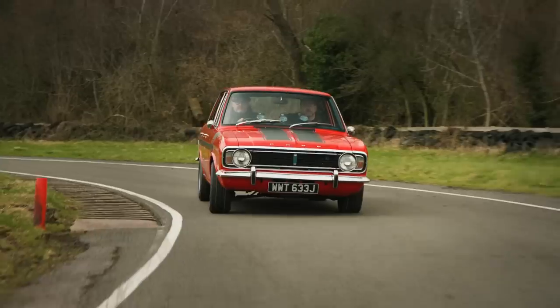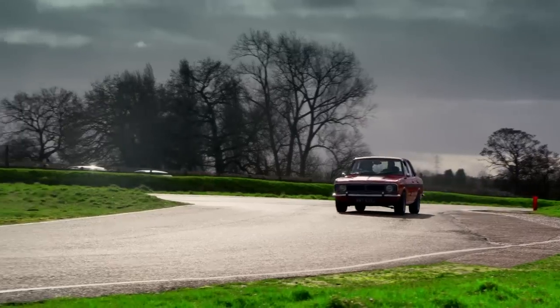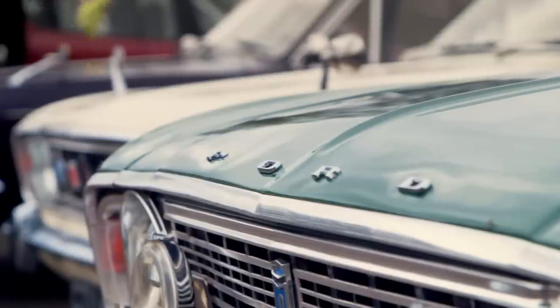Driving along, Drew finds himself thinking of further modifications — that's the lovely thing about these cars. Unlike restoring an old 911, Rolls-Royce, or Jaguar which costs fortunes, it's always been the blue-collar man's car. That's the great thing about an old Ford. With plenty of other Mark II Cortinas on show — including a rare Lotus version — Drew and Paul's car is in exalted company.